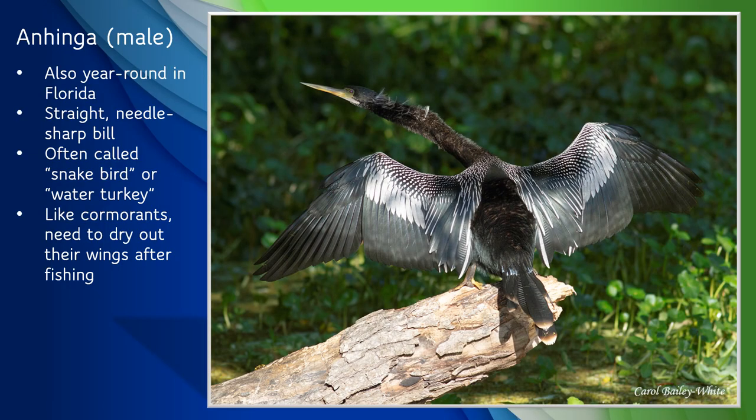The anhinga is another large water bird, similar to the cormorant, but slightly larger and more slender, with a straight, needle-sharp bill for spearing fish, rather than the cormorant's hooked bill. They are often called the snakebird for their long, S-shaped neck and their tendency to swim almost completely submerged, with only their long, skinny neck sticking out of the water. They are also sometimes referred to as water turkeys for their long, turkey-like tail feathers. Like cormorants, they need to dry out their wings after fishing due to the lack of oils in their feathers. They are excellent at swimming and diving because they aren't waterproof like many birds and aren't as buoyant, but it does mean their feathers get soaked and they have to dry them out before they can take flight.